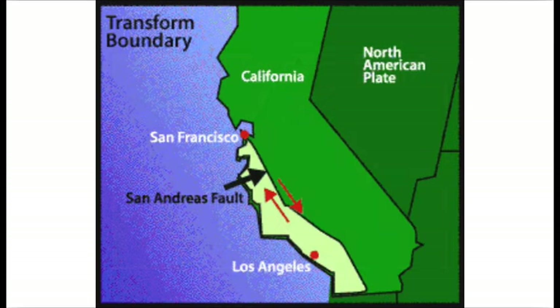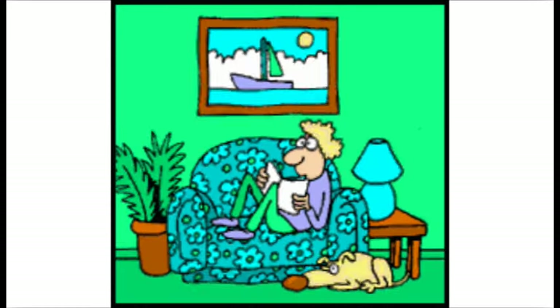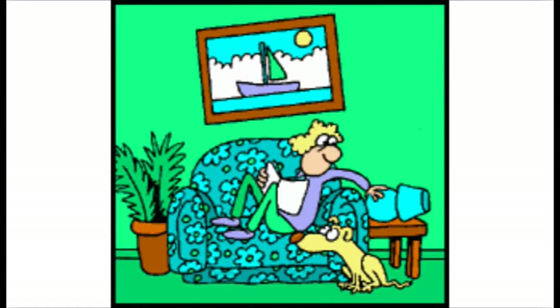This is happening in California right now, along the San Andreas fault line. This is why there are so many earthquakes in California. When the two plates rub together, they shake the ground and make earthquakes.